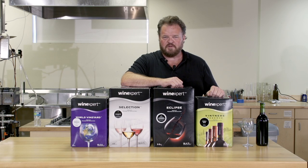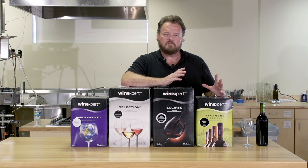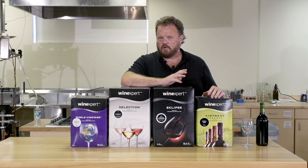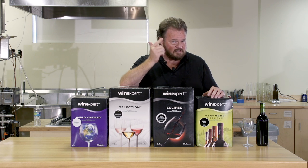Most winemakers will agree with me that drinking your wine is the best part of the hobby. But just drinking wine is a little different from tasting wine. In tasting wine, we want to use all of our senses to evaluate what we've made, to make judgments about it. Tasting breaks down into three separate steps: look, smell, and taste.